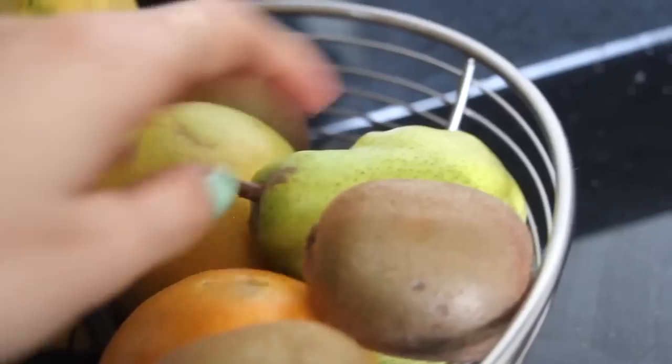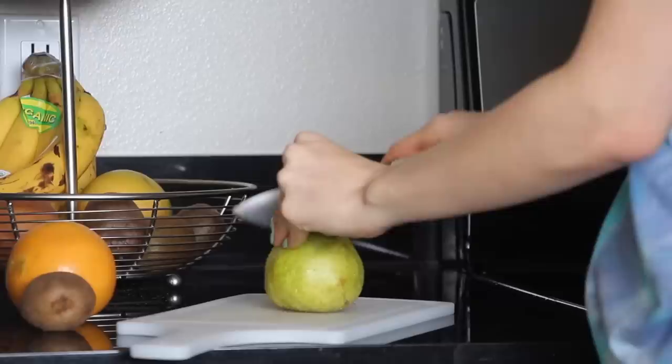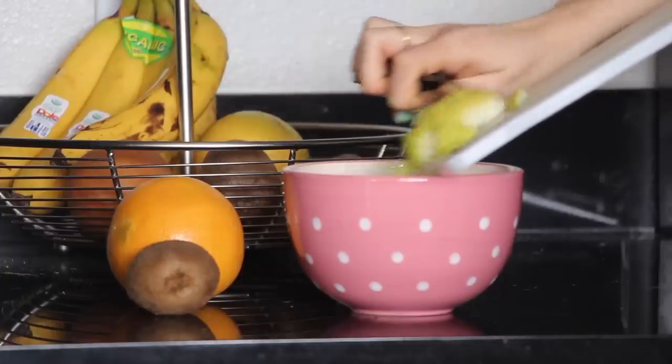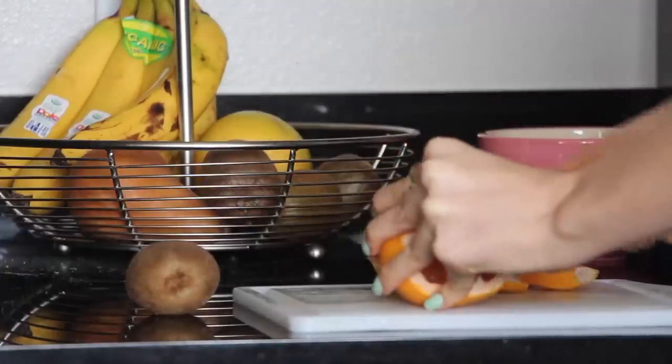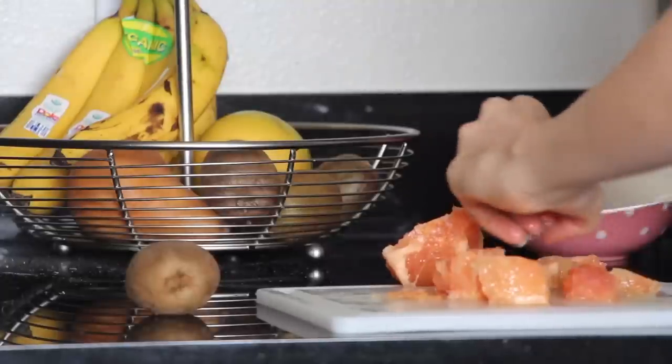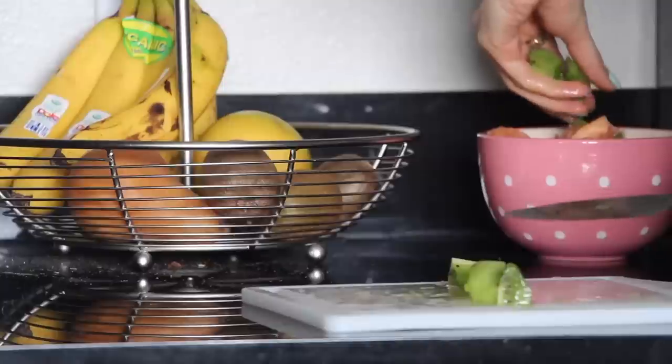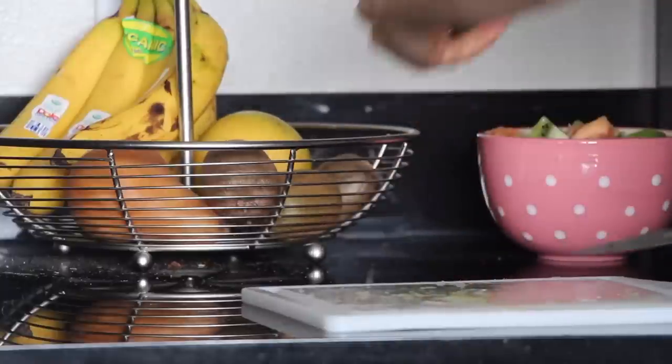For breakfast this morning I decided to opt for a fruit salad with some pears, which were so incredibly delicious, a grapefruit, and then some kiwis. Super light and really easy on my stomach right when I wake up, but it's so refreshing and organic and natural — it just makes me so happy.